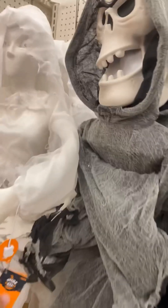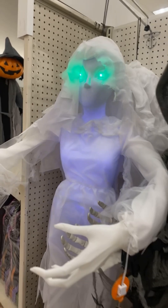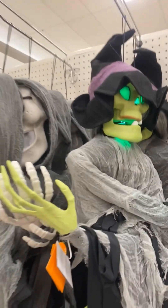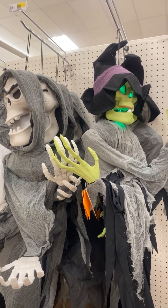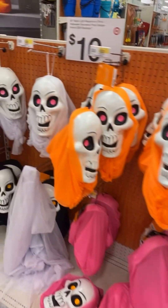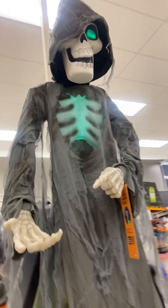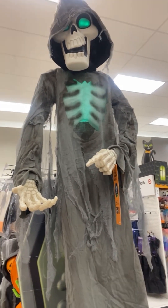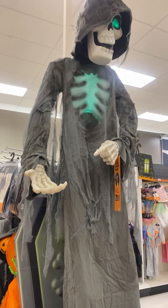Let's see what they have over here. They outdid themselves this year, they really did. They got a lot of displays. Okay, this guy, I'm going to have to mess with him. Hold up. [Interactive display:] "Another soul visits me tonight. It is my delight to bring you a fright."